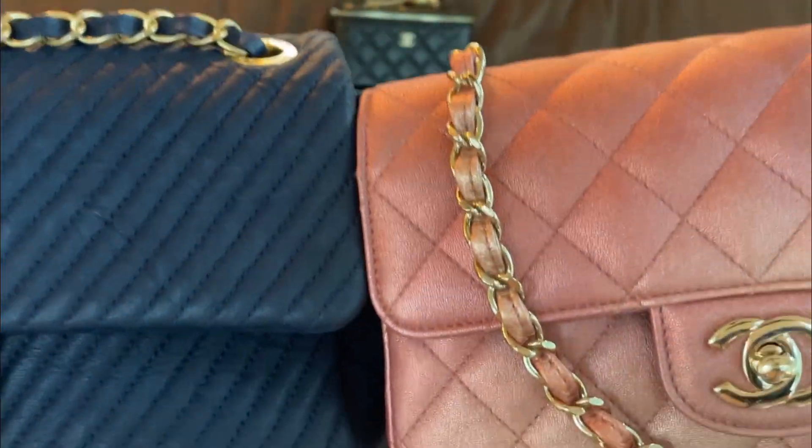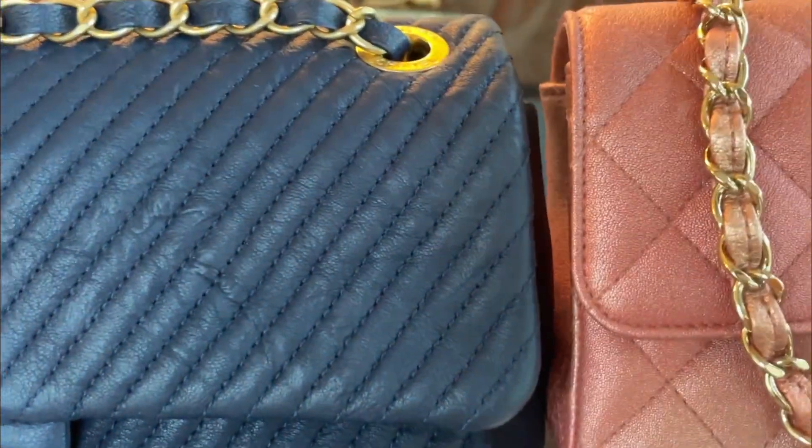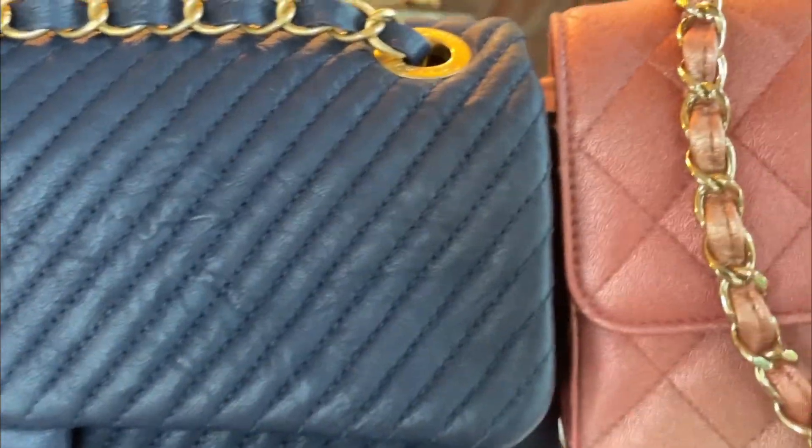Both of those are scratch-resistant lambskin. So if you're looking for a lambskin bag that's usually softer than caviar but still want scratch resistance, these are good choices — and they are so unique.